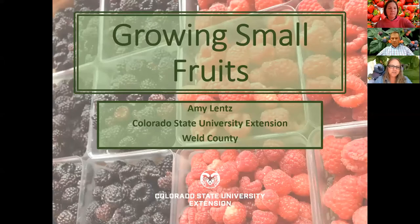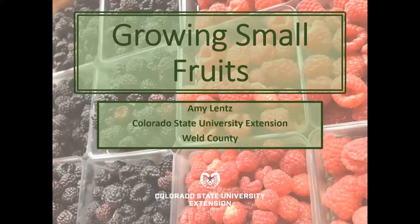I'm going to go ahead and turn off my video just to allow for better bandwidth. So today we're going to talk about growing small fruits in Colorado.